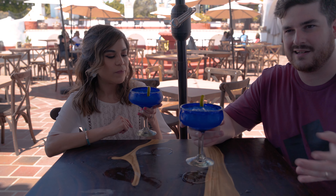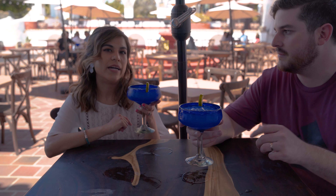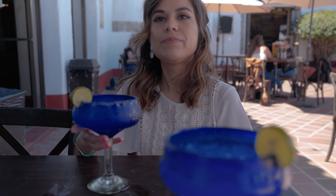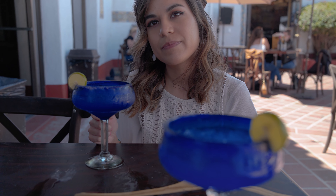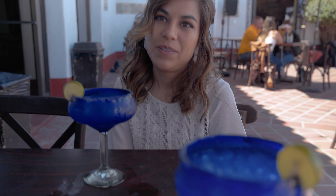We went with it over rocks rather than frozen because frozen kind of waters it down. After a few sips — I could drink this all day. It's refreshing, like you're biting into a lime but it's got a sweetness to it, kind of like a limey lemonade. About five bucks each with tip included. I like the ambiance here — good margaritas, good vibe, digging it.